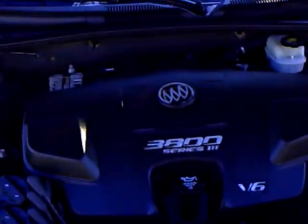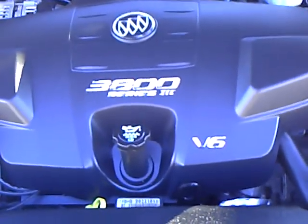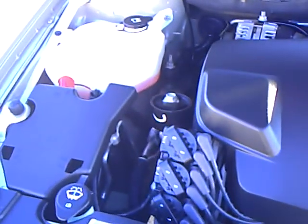Since it is a 2006, you'll notice that the engine in this one is the old faithful 3800 V6. For those of you who are familiar with GM products, the GM 3800 V6 has been around for many years.